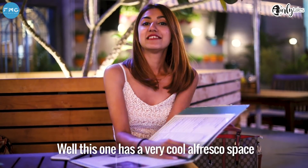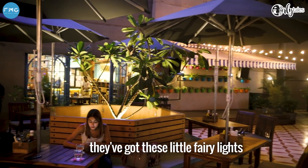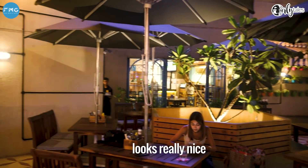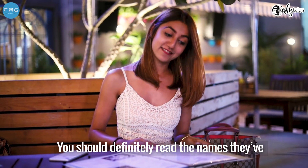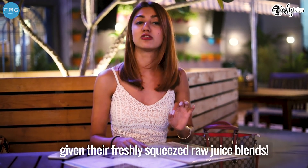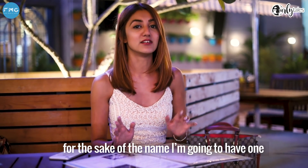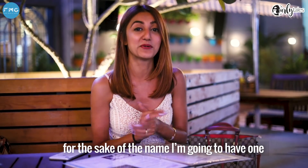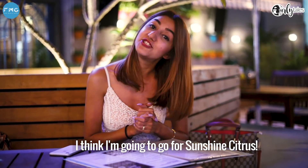This one is a very cool address — very chill vibes, and at night they've got those fairy lights and stuff. It looks really nice and it's a gorgeous place to sit. But the highlight here is definitely the names they've given to their freshly squeezed raw juice blends. The names are so cool that just for the sake of the name, I'm going to have one. I think I'm going to go for Sunshine Citrus.